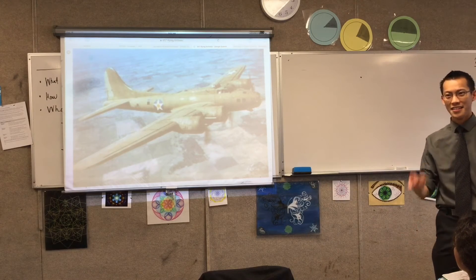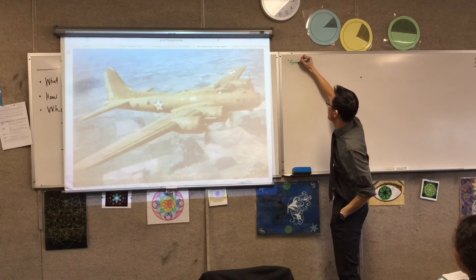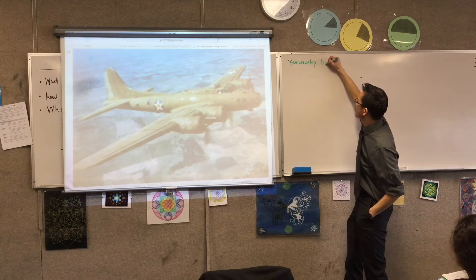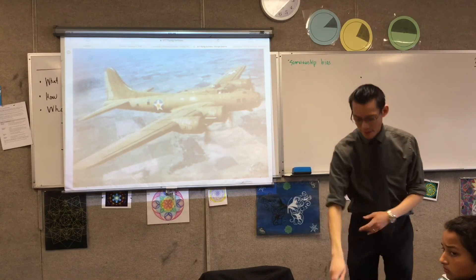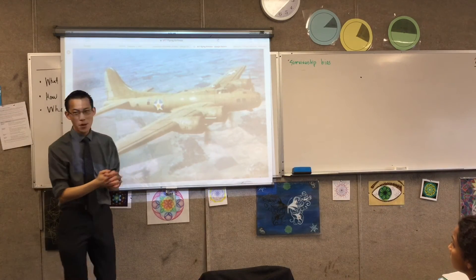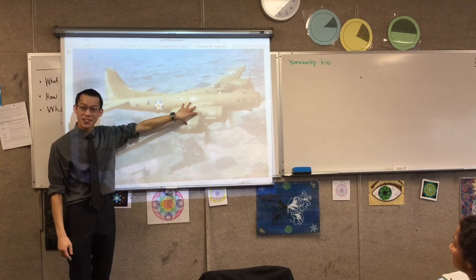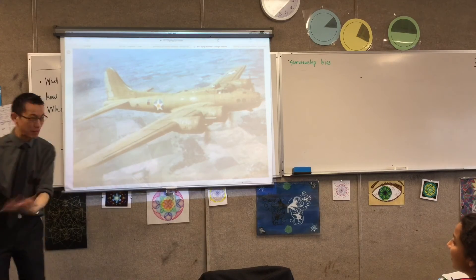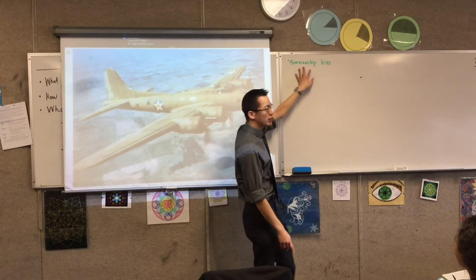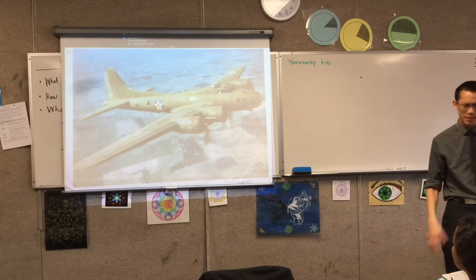Because those planes that came back didn't get shot down. We have a special name for this — this is called survivorship bias. If they get shot there, you shouldn't armor there, because those planes survived. Aircraft don't tend to come back with holes in the cockpit or in the engine block, because if you get shot there, you don't come back. So those are the places that need armor. Your sample only includes the survivors, so it has a bias built in.